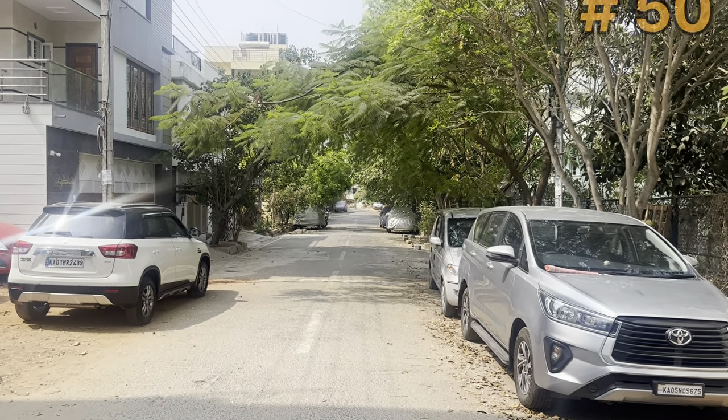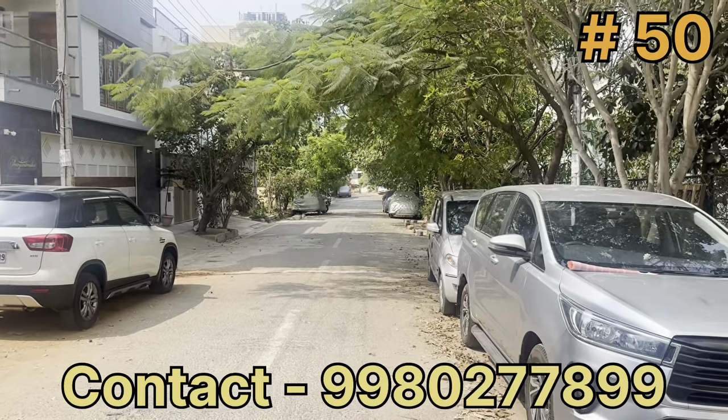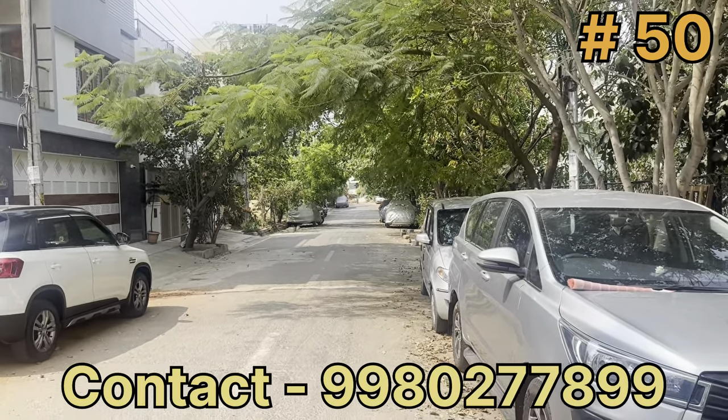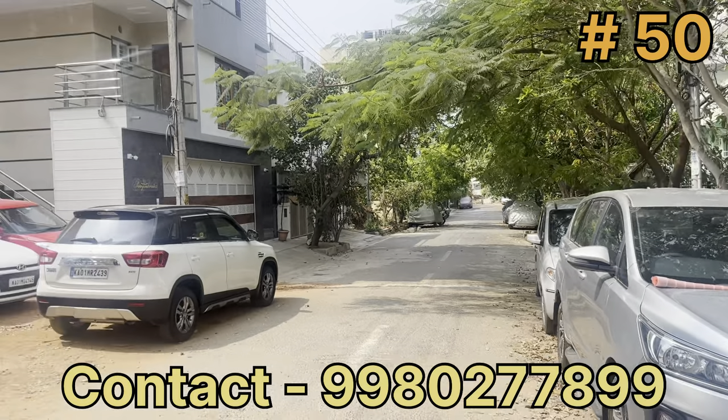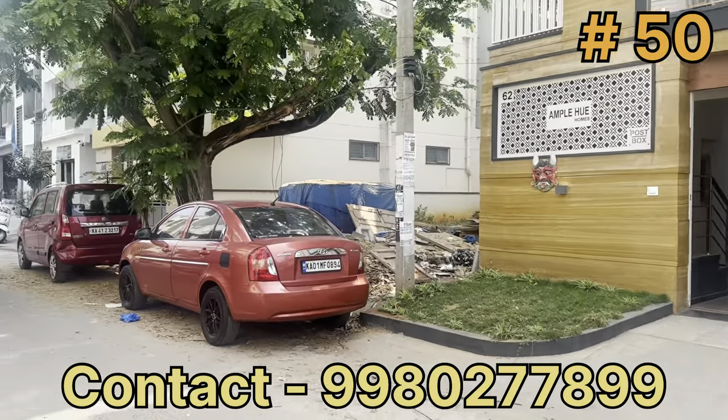Hello YouTube, I'm Anojoom Properties, welcome to Chandra Maduva. We are in the third block of Sarayam Vishwesha. This is a duplex. We are on the West Facing Street, in our area.